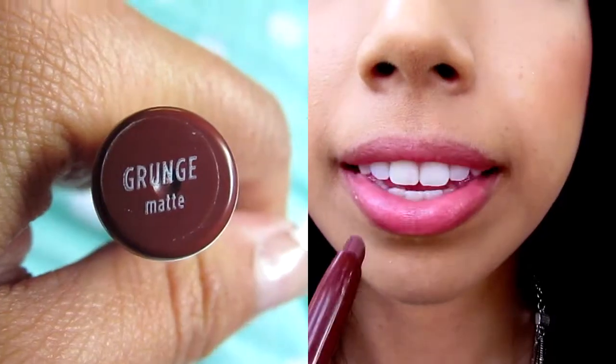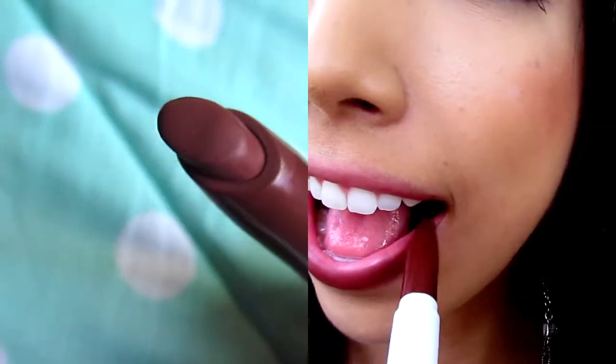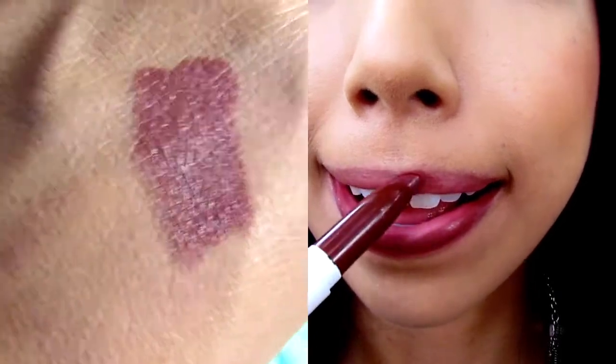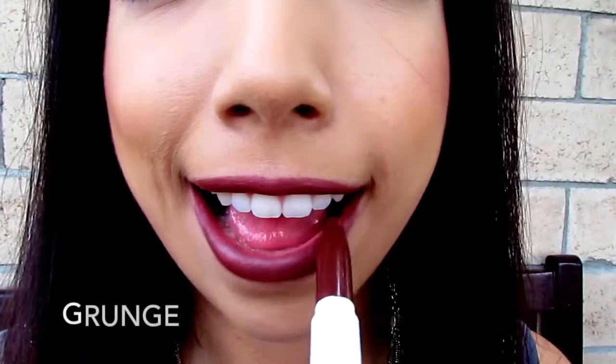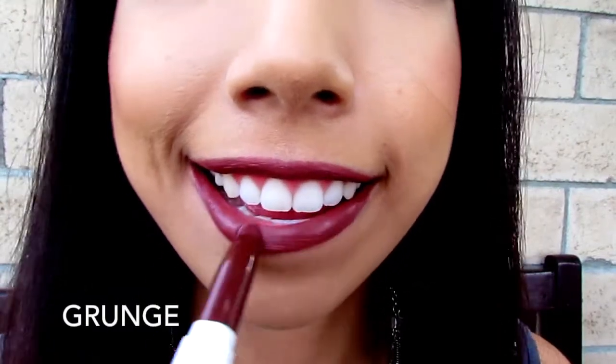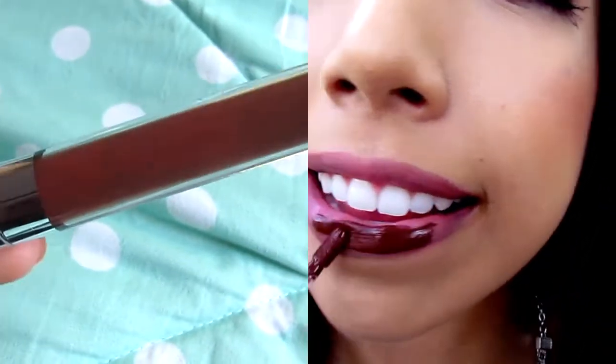I had the person at the counter match me and he recommended that shade, so hopefully it works out. I also got a ColourPop lippy stick in the color Grunge. It's a matte color and I love their matte colors — the consistency is really smooth but matte, which is what I love the most. This color has some brown undertones as well as burgundy, and it's just a perfect rustic fall lip color.